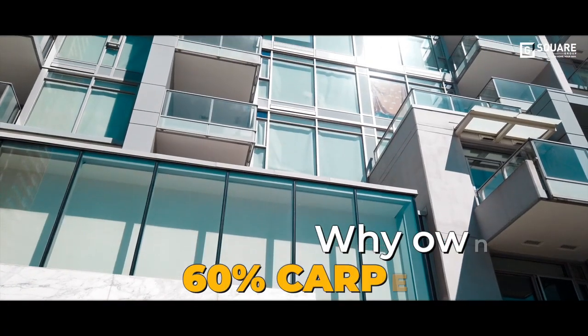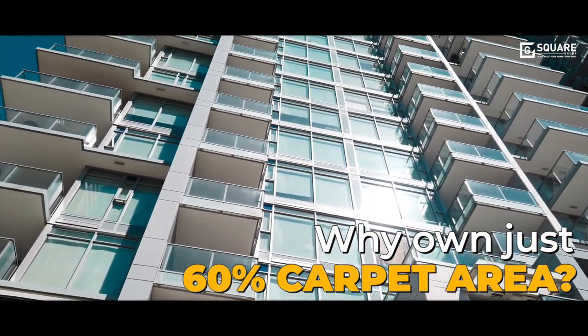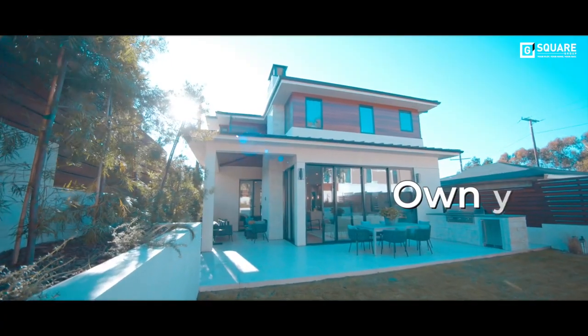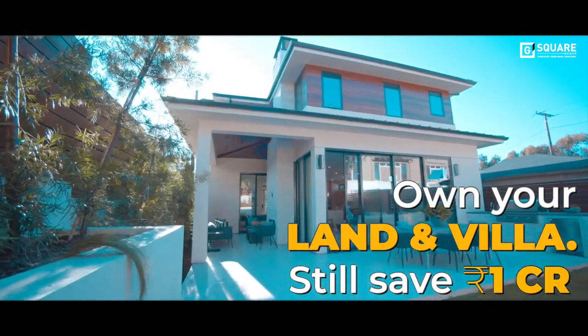With an apartment, you will be paying in crores and still own just 60% carpet area. But at G-Square Crystal, you can own your land and villa and still save 1 crore.